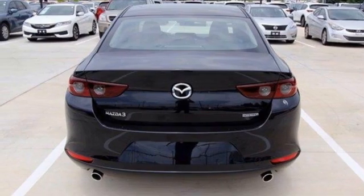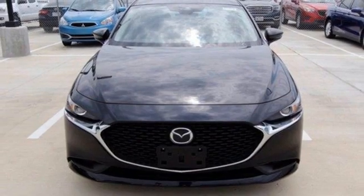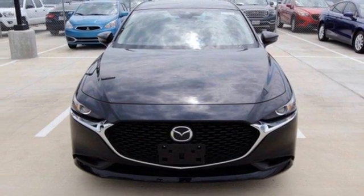Aluminum wheels. Gas pressurized shocks. And i4 engine. Experience it for yourself today.